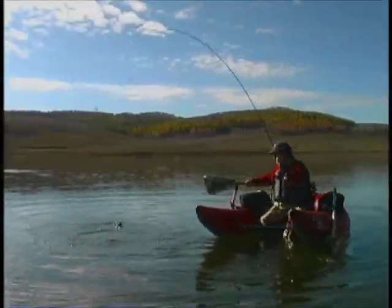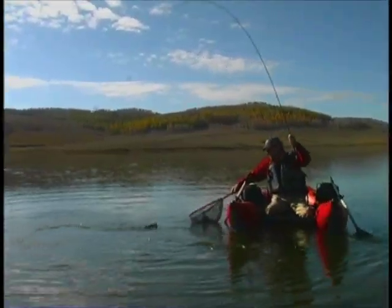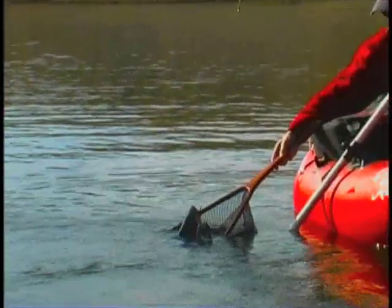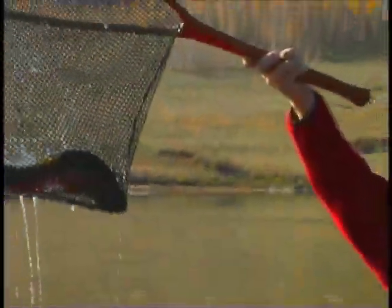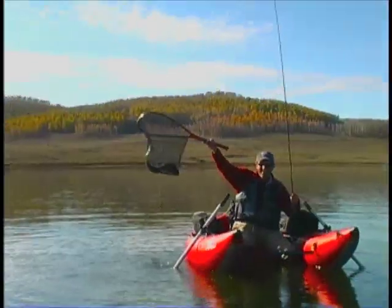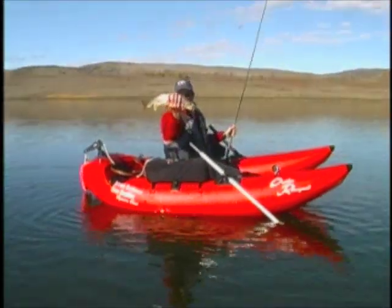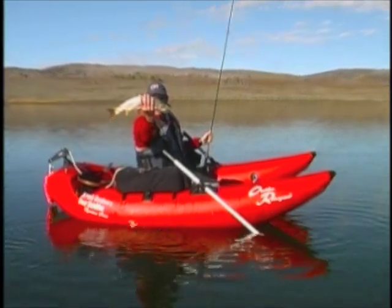The Renegade is so lightweight and handles so well it becomes a part of you on the water. It is so intuitive that you'll find that it responds to your every move with the least amount of effort. This boat is simply a joy to fish from, and is without question the most used boat in our fleet.